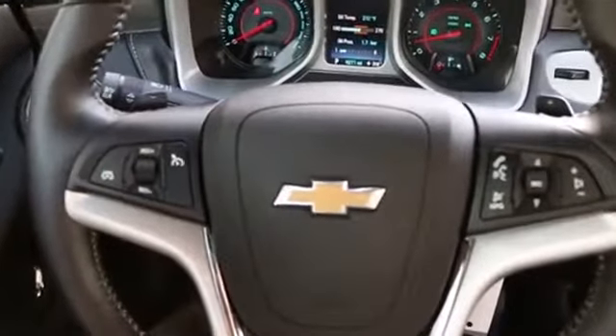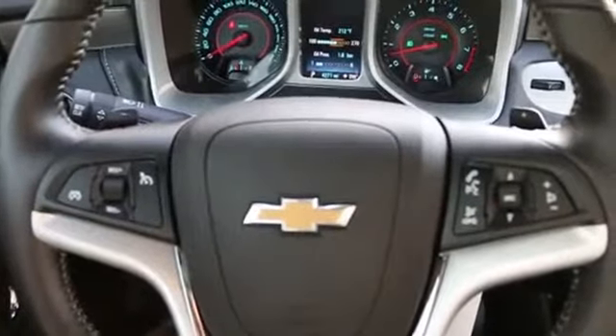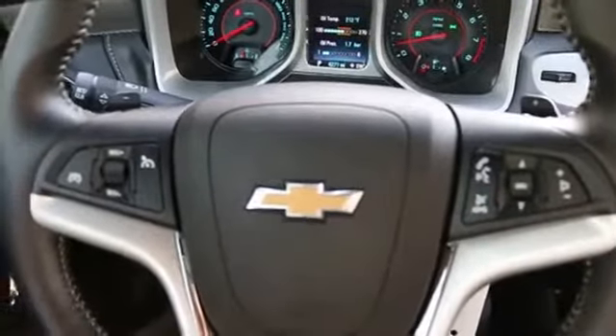2014 is a fantastic year for the Camaro because it got a mild refreshing, most notably a restyled front and rear end. It was always a great looking car but somehow they made it look even better.